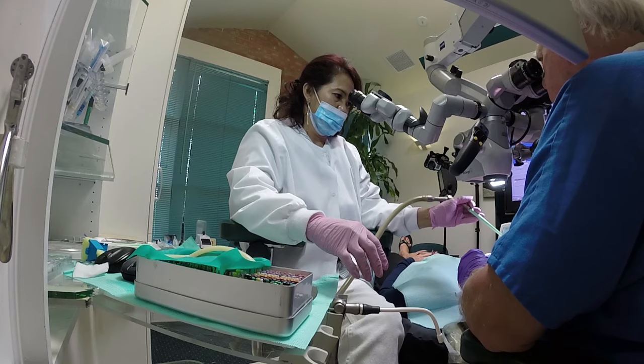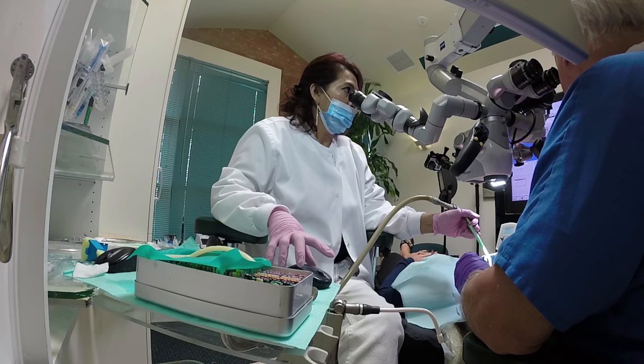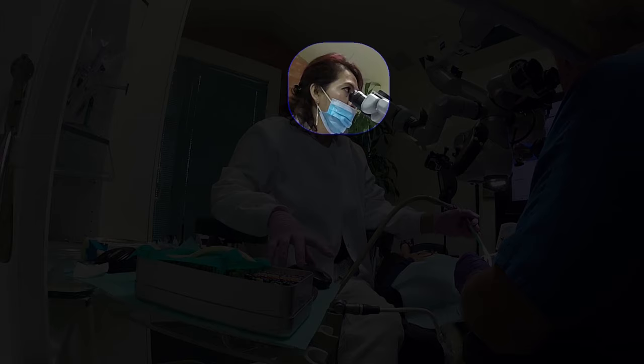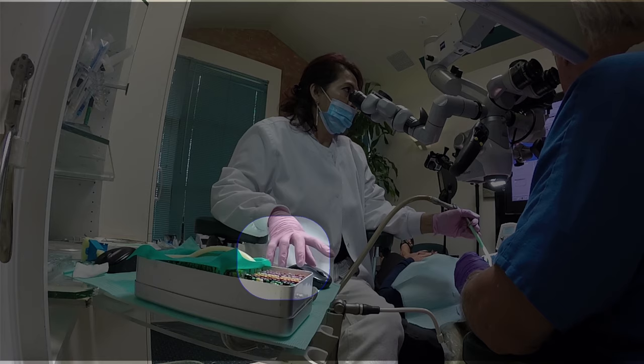Her left hand comes down and positions the camera correctly, and now she's ready to take pictures. She grabs the mouse — notice her arm is completely relaxed. Looking at her eyes, she's able to look through the microscope and at the monitor to acquire the picture. Notice where her right hand is, on the mouse, ready to take a picture.